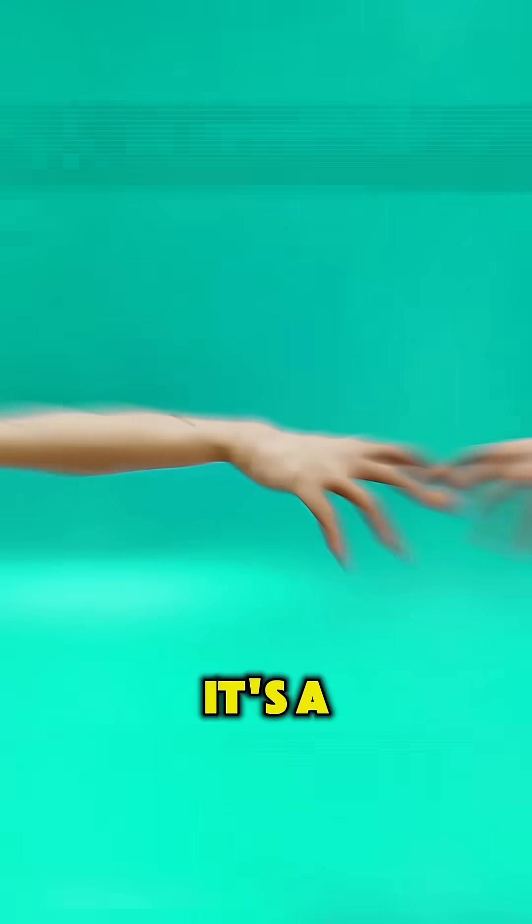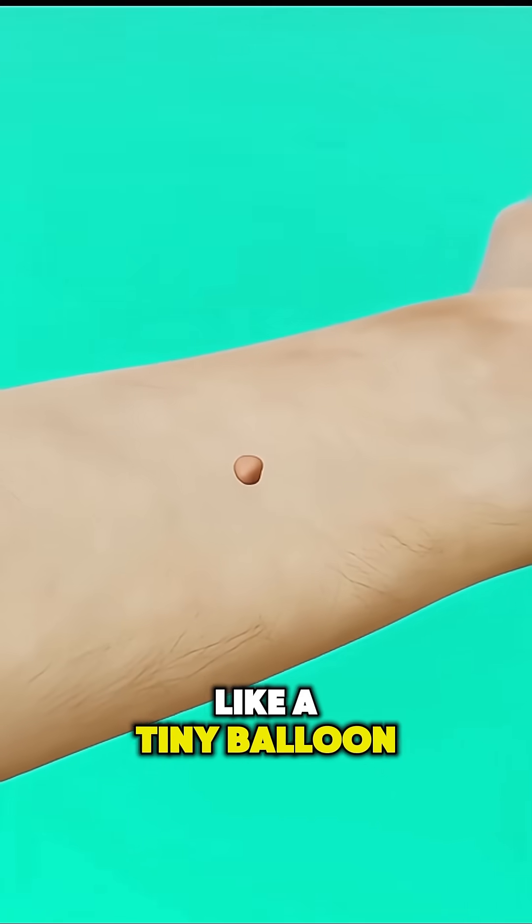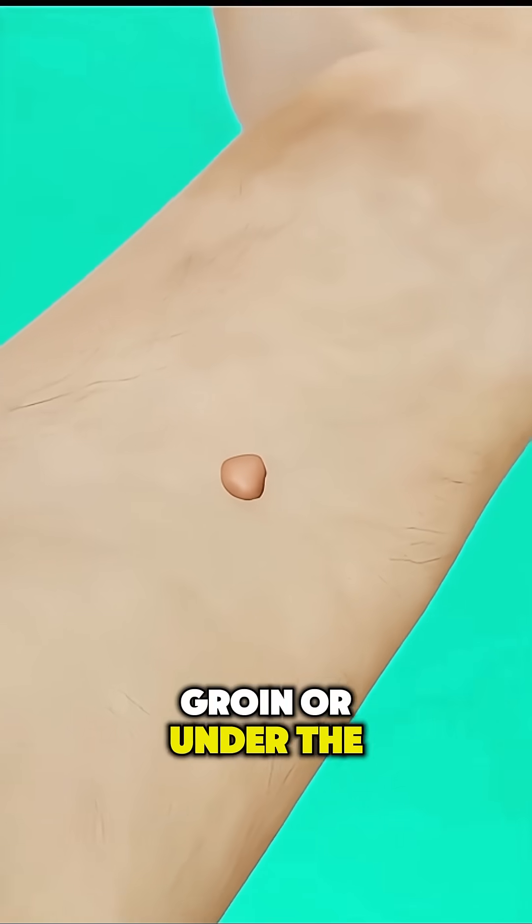Ever wondered what a skin tag is? It's a small, soft piece of skin that hangs off the surface like a tiny balloon, usually popping up on the neck, armpits, eyelids, groin, or under the breasts.